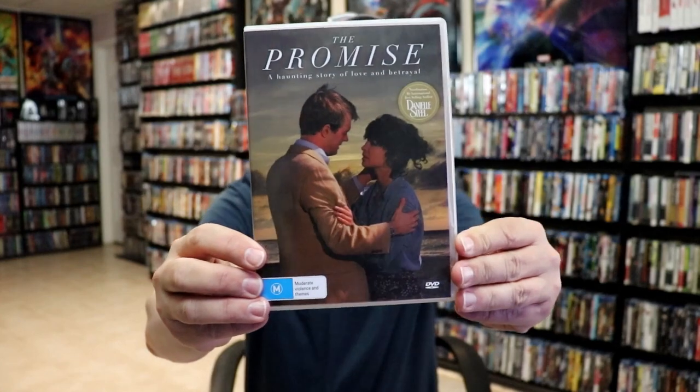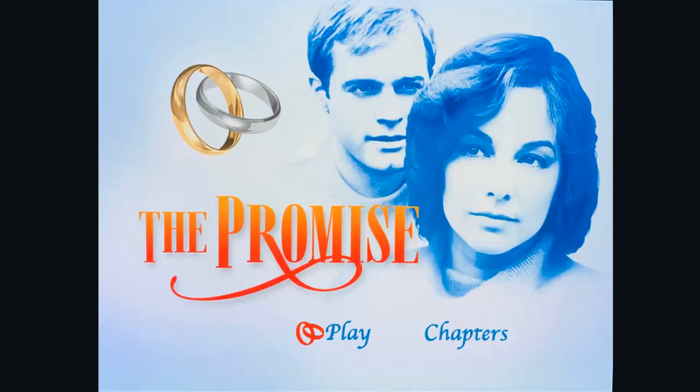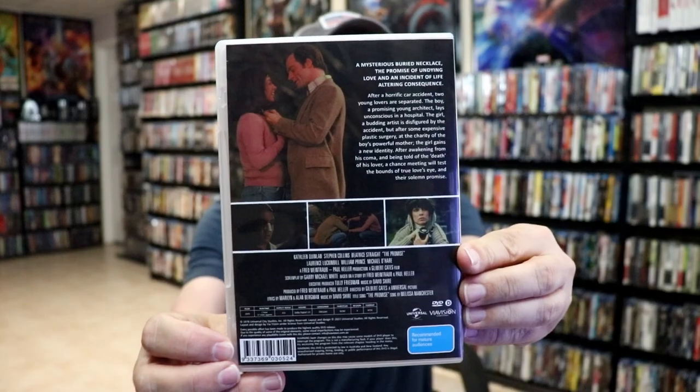Then we have a movie called The Promise. I actually saw this movie back when I was a kid — it was on cable a lot — so I was very happy to add this to the collection. I really enjoyed the film. It's just a one disc set.